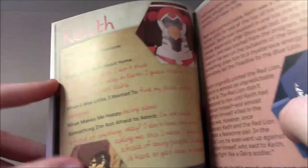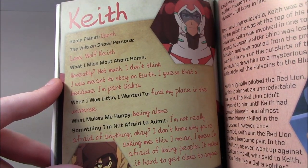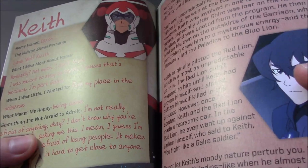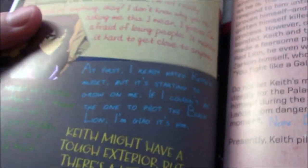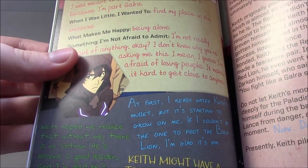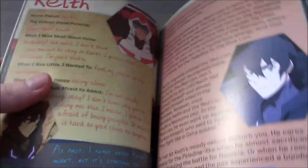This is an interesting one for Keith. What he misses most about home: 'Honestly, not much. I don't think I was meant to stay on Earth. I guess that's because I'm part Galra.' And Keith says he's afraid of losing people — it makes it hard to get close to anyone. Lance says: 'At first I really hated Keith's mullet, but it's starting to grow on me. If I couldn't be the one to pilot the black lion, I'm glad it's him.' And Katie says Keith helped her realize that without her there's no Voltron — he's become a good leader.